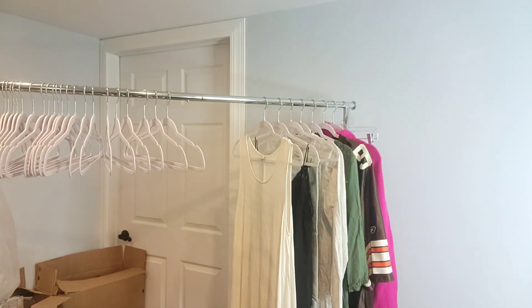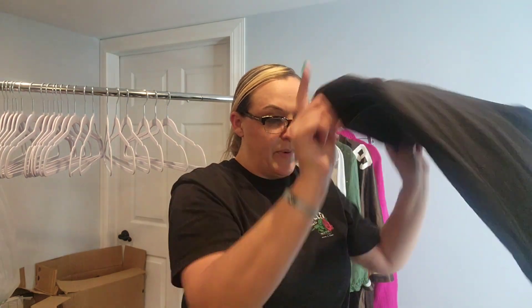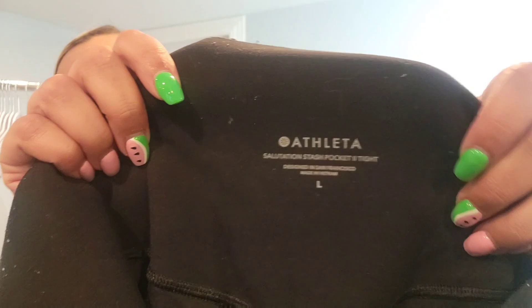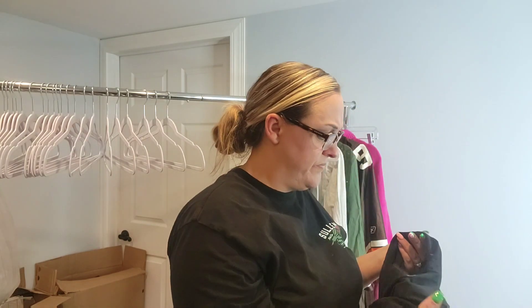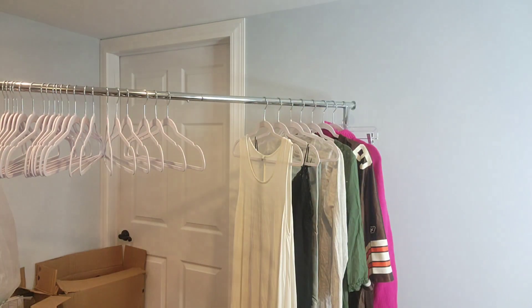I found a fitted tank top by Athleta — I'm actually going to try to sell that at Depop; it doesn't do too hot for me. These I debated picking up because they need some work, but because it has a style name on the inside of these leggings I knew they were newer. They're size large — the Salutation Stash Pocket — but see all this I need to clean up, sweater shaving between the legs too. But if I can make some money off it, it's worth my time.